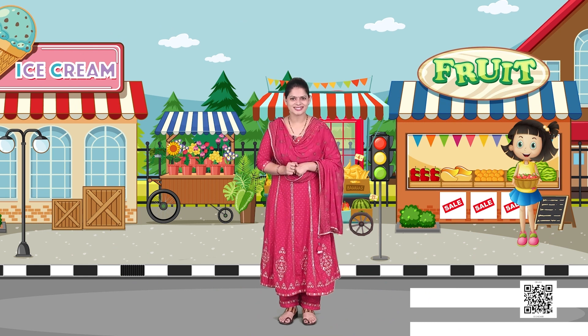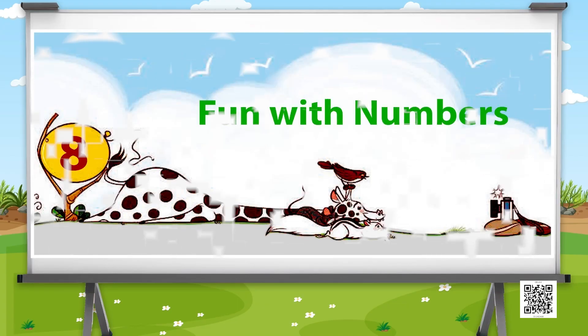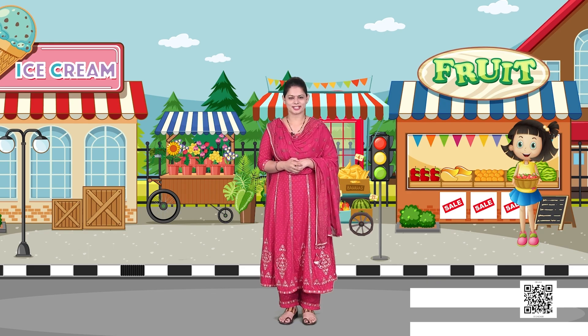Hello dear children, I Neeraj welcome you to the world of Mathematics. We will discuss Chapter 8 of Maths Textbook for Class 1, that is Fun with Numbers. We will begin with the story today.